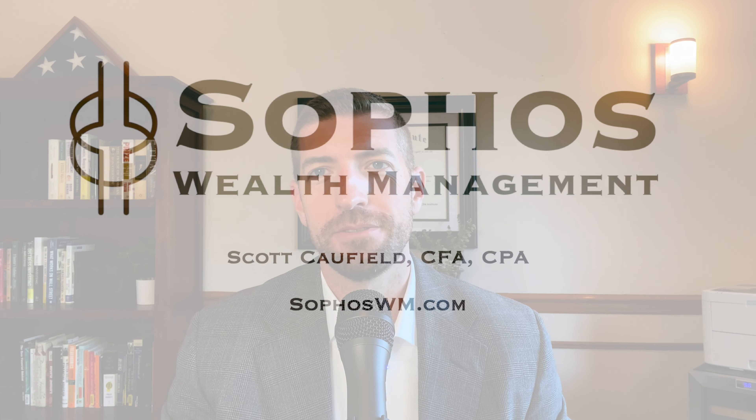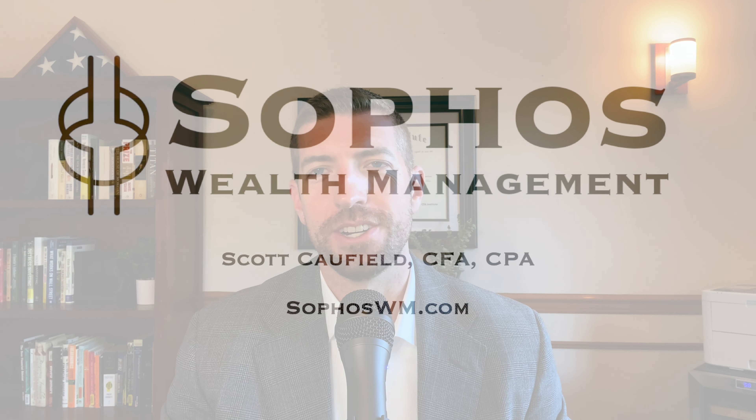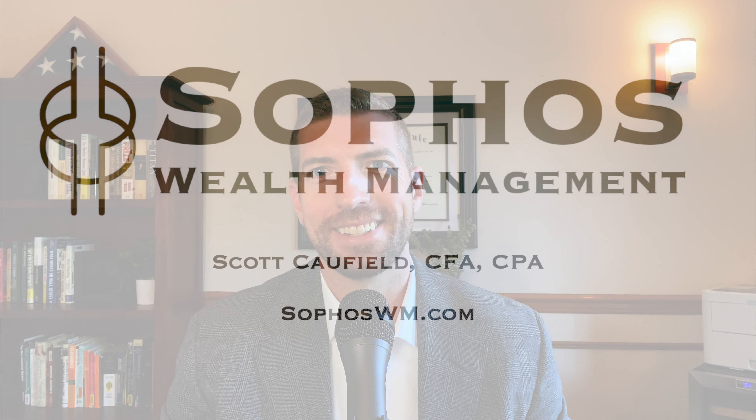The good news is you don't have to calculate this yourself. There are calculators available, and at tax time your software or tax professional will handle it for you. But it is good to know how it actually works so you have some idea of whether your benefits will be taxable and how much you might pay. If you have any questions, I'm happy to give you a free consultation. Thanks for tuning in — feel free to subscribe and like.